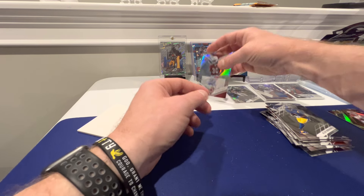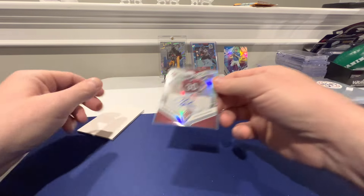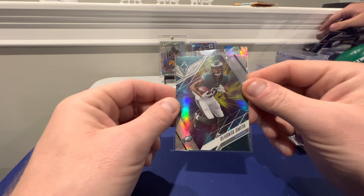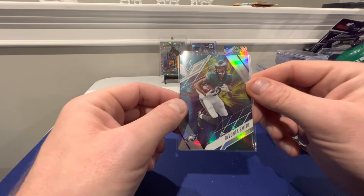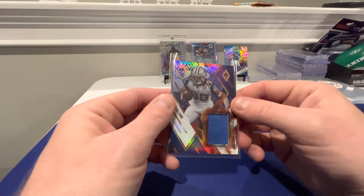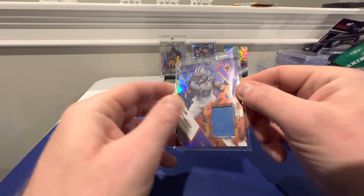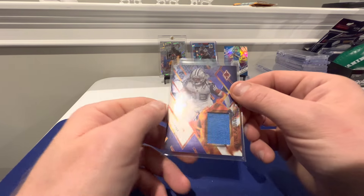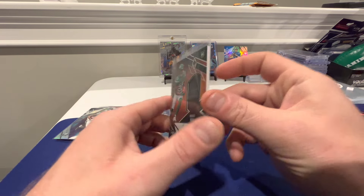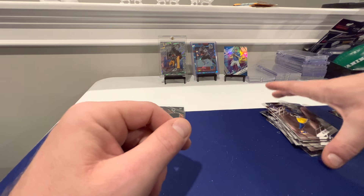Not bad - here are the hits. Keontae Ingram rookie auto. Devonta Smith Color Blast, the one-per-box. CeeDee Lamb Fire Fabrics numbered 5 of 50 - that's pretty sweet. And then Breece Hall RPA glove, number 94 of 99. And there we have it, folks.